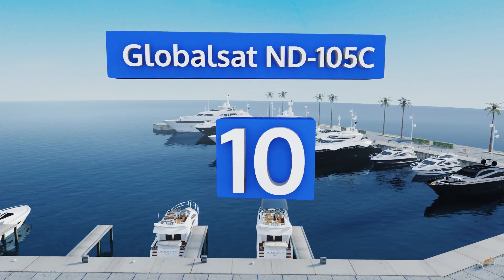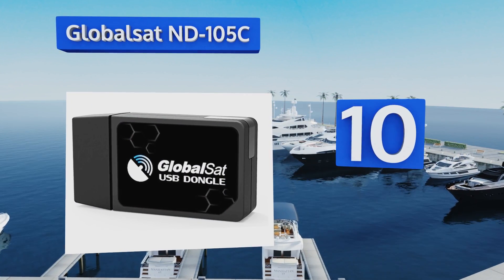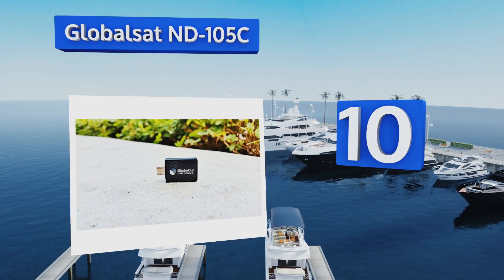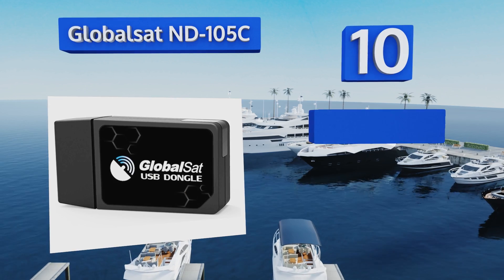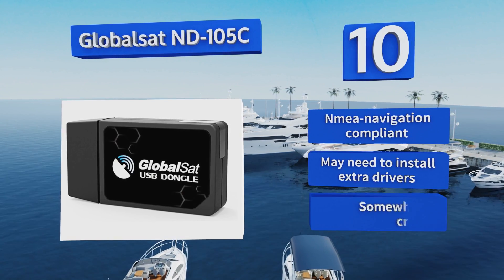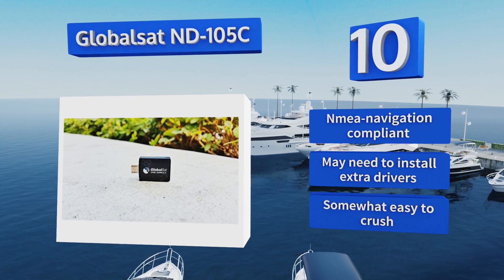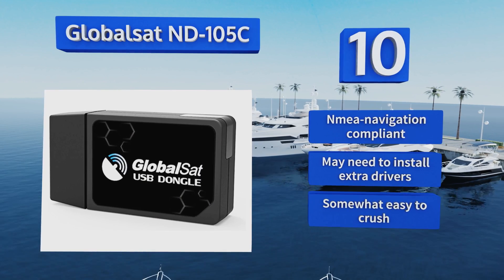Starting off our list at number 10, for such a tiny piece of equipment the GlobalSat ND-105C is remarkably functional. It utilizes a micro USB connection and includes an adapter for use with full-size USB plugs. With little effort it works on almost any operating system and is NMEA navigation compliant, however you may need to install extra drivers.